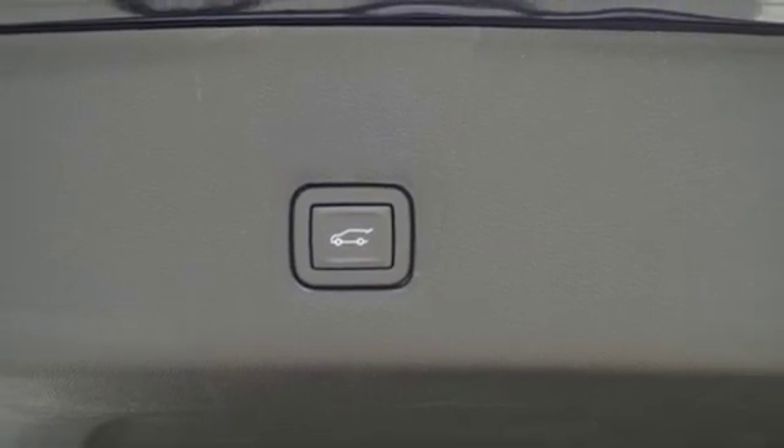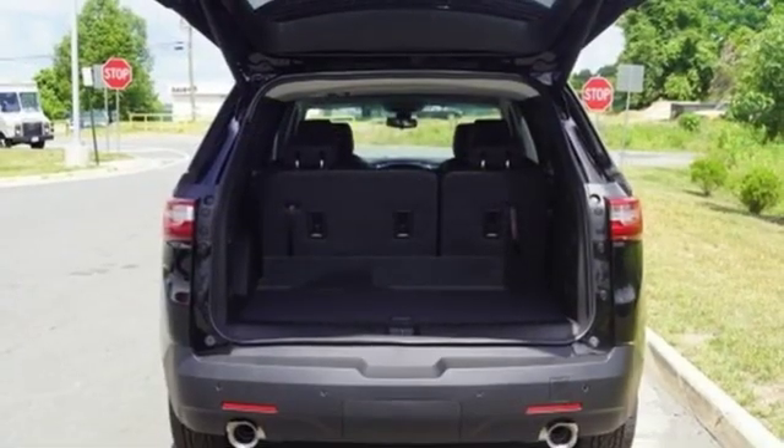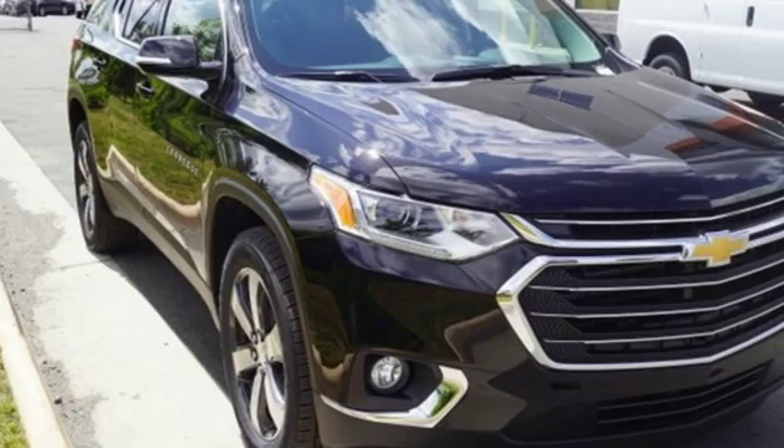External memory control, active grille shutters, Wi-Fi hotspot, and automatic transmission. There's more than a century of ingenuity and significance in every Chevy.